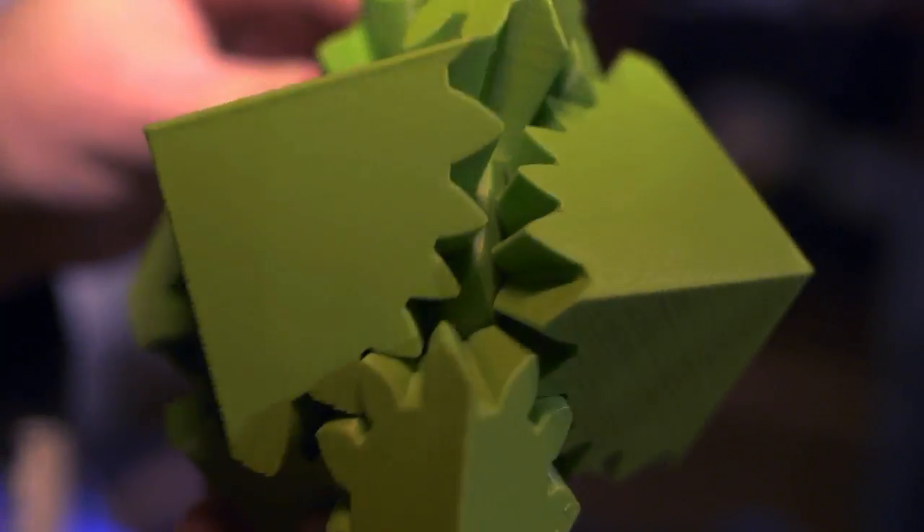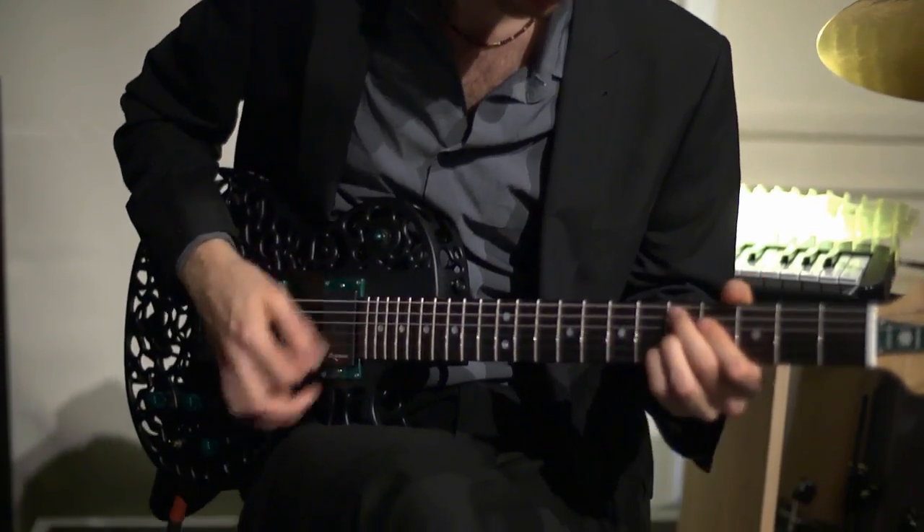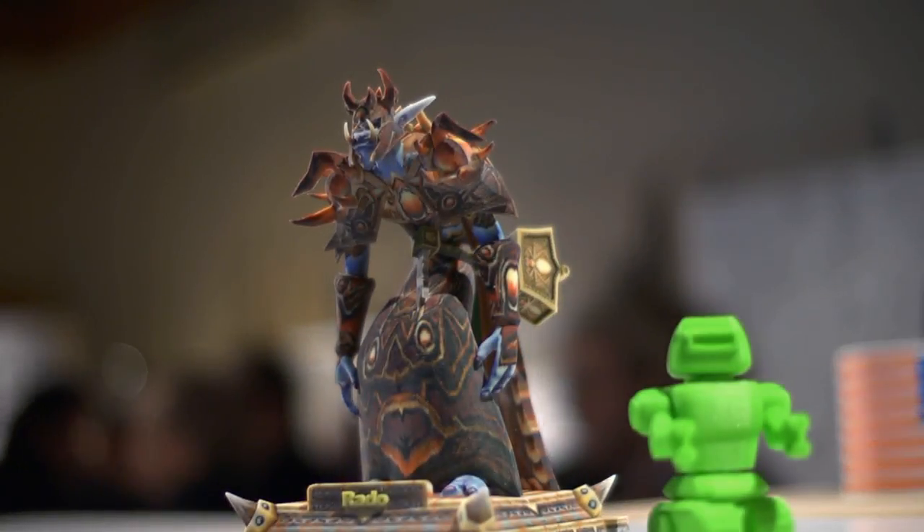Here on show today are some seriously impressive printed marvels, including musical instruments, toys and even items of clothing.